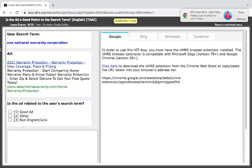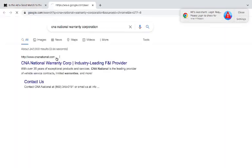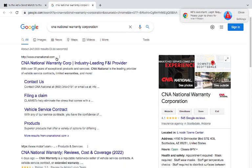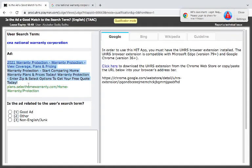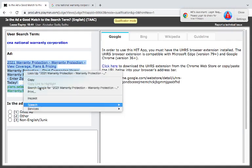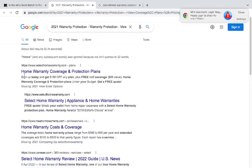Now we have CNA. At the end of the video we are trying to rush through, but we'll explain things again. CNA National Warranty Corporation — they have 2021 warranty protection. Let's check what CNA means. CNA National Warranty Corporation — it's an insurance agency. Now this other ad says 'home warranty coverage protection plans' from SelecttheWarranty.com.